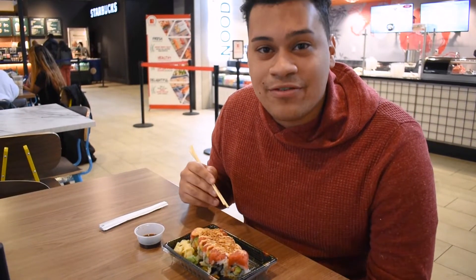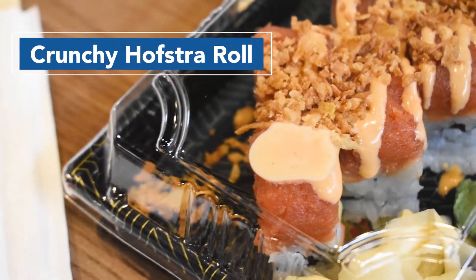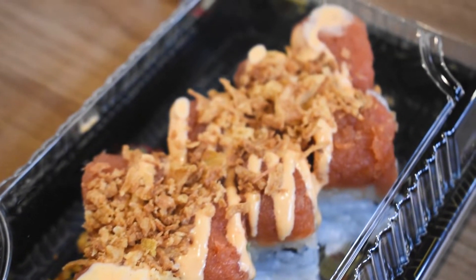This here is my favorite sushi roll on campus, the Crunchy Hofstra Roll. It has crunchy onions, spicy tuna, all on top of a nice California roll.